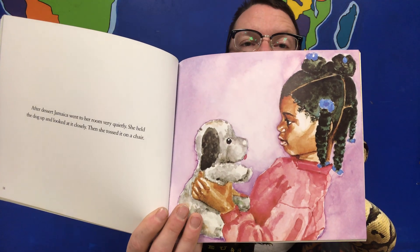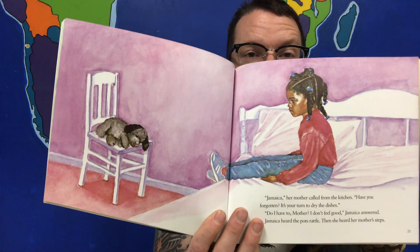Her mother called from the kitchen, 'Jamaica, have you forgotten? It's your turn to dry the dishes.' 'Do I have to, mother? I don't feel good,' Jamaica answered. Her mother came in quietly and sat down by Jamaica, looking at the stuffed dog on the chair. She didn't say anything. After a while, she put her arms around Jamaica and squeezed for a long time. 'Mother, I want to take the dog back to the park,' Jamaica said. 'We'll go first thing in the morning,' her mother smiled.